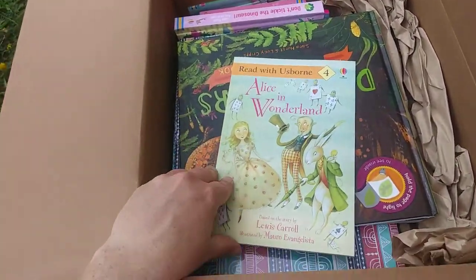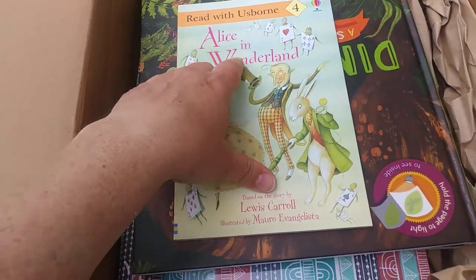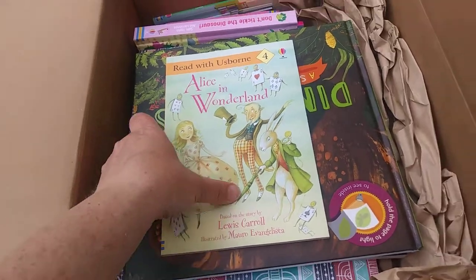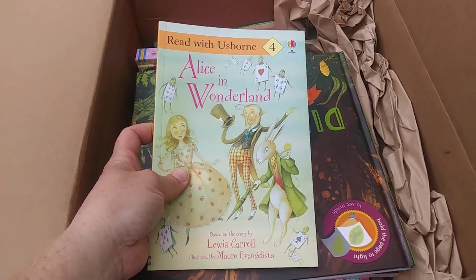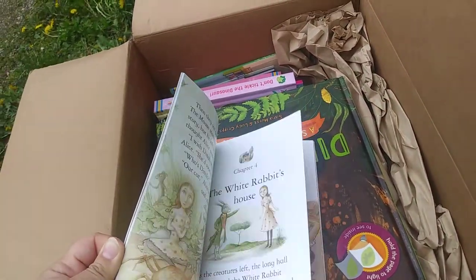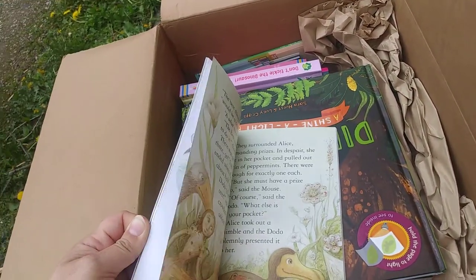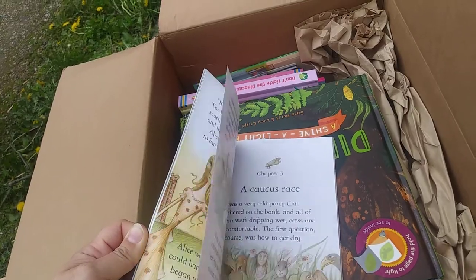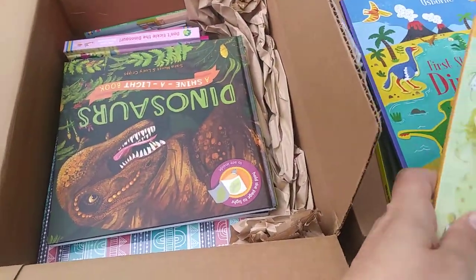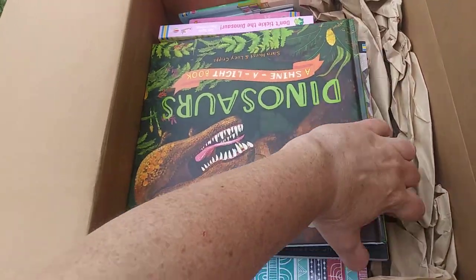Here's Alice in Wonderland. This is the Read With Usborne book four, which is pretty much the last level of the Read With Usborne series before kids get on to regular chapter books. It's essentially a short chapter book with quite a bit of reading in it. My daughter's not quite at this level — she's eight.